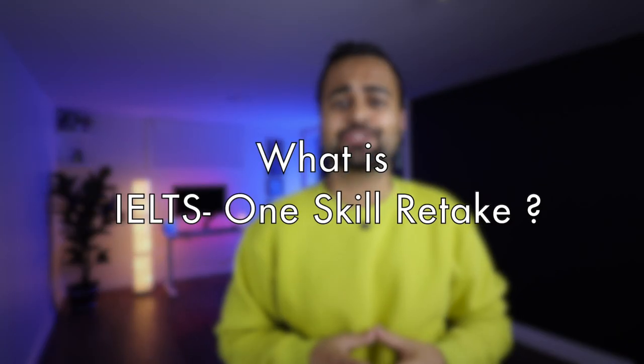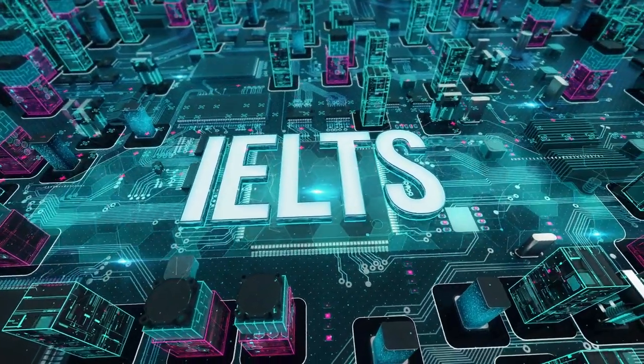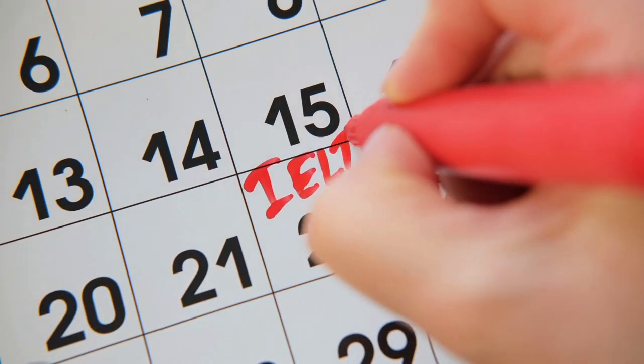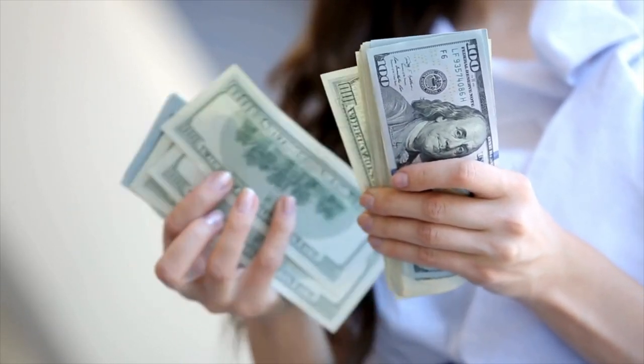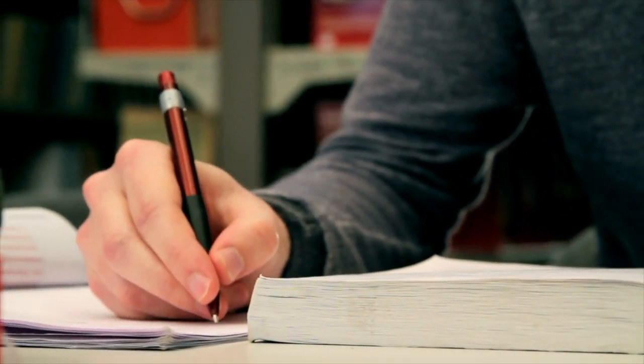Many of us who appear for IELTS — either for academics or for general test — have certain targets we want to achieve. For example, many going for the express entry program want to achieve 8777, that's considered the magical score: 8 in listening and 7 each in reading, writing, and speaking. So if you score your desired bands in three sections but miss it in one section, at the moment you have to appear for all sections all over again. This needs more money and more preparation, and next time you might miss your target in some other section.